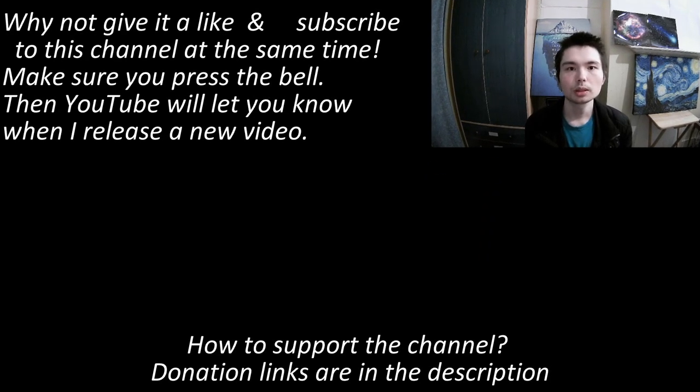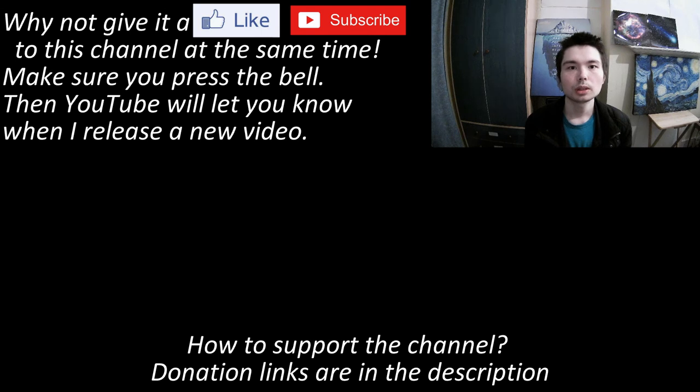Thank you so much for watching all the way until the end. If you enjoyed this video, why not give it a like and subscribe to the channel. Make sure you press the bell, then YouTube will let you know when I release a new video. Thanks a lot and I'll see you later.